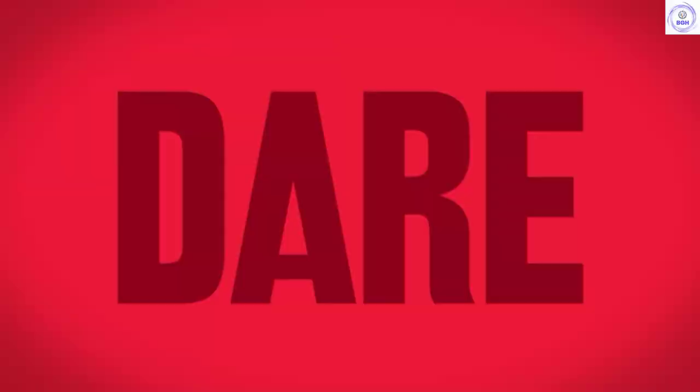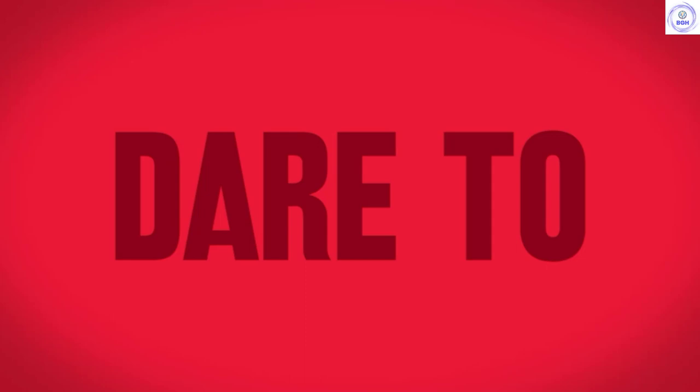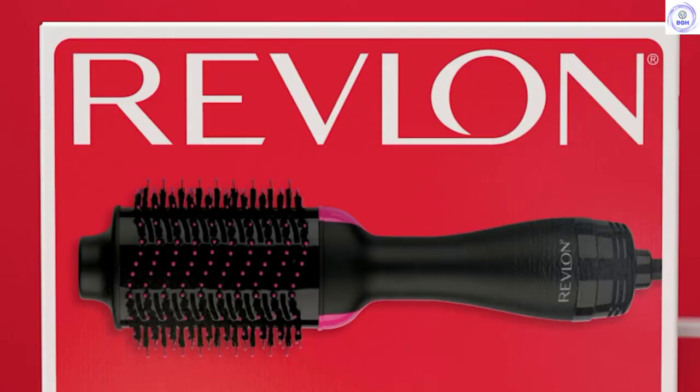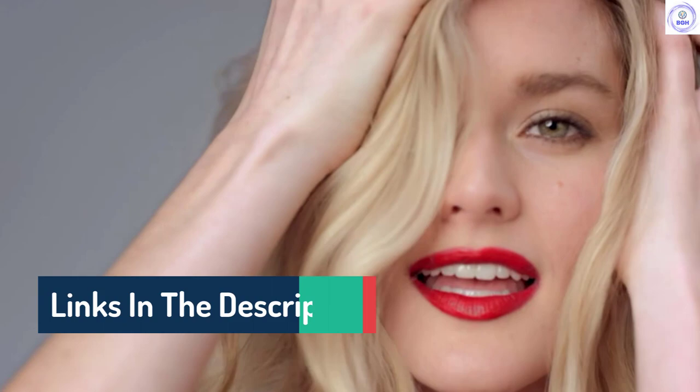Hello guys, today in this video we are going to help you find out the best hair dryers on the market. I made this list based on my personal opinion and tried to list them based on their quality, durability, customer reviews, and more. If you want to see their price and find out more information about them, you can check our links in the description below.